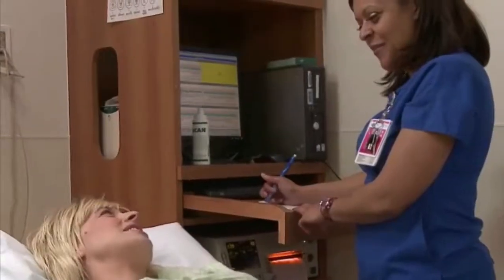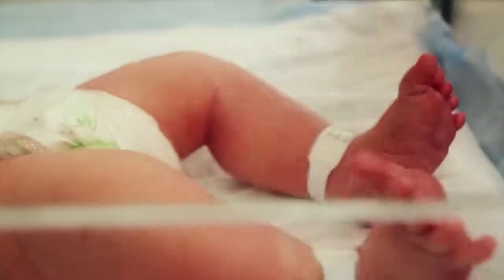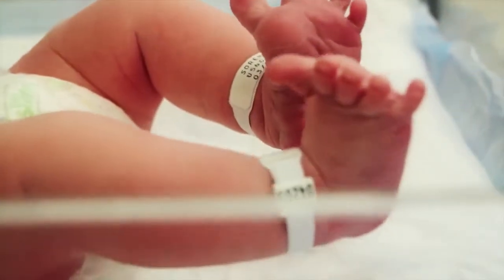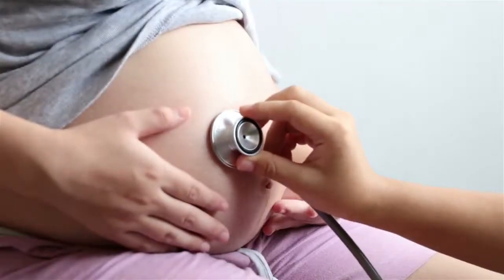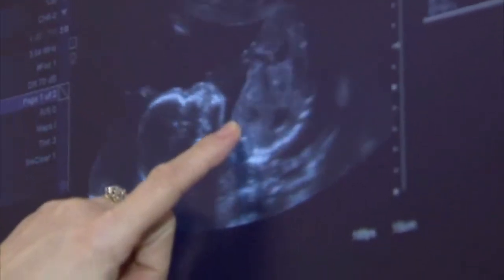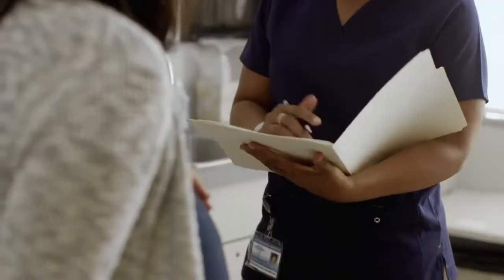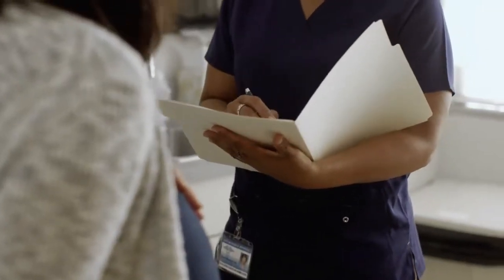The job of nurse midwives doesn't start and end in the delivery room. While they manage and treat some birth complications, such as bleeding or lacerations, they also provide care in the months before birth, performing examinations, monitoring the fetal heartbeat, and identifying the baby's position and size. They record this information to diagnose, treat, and prevent issues that may arise.